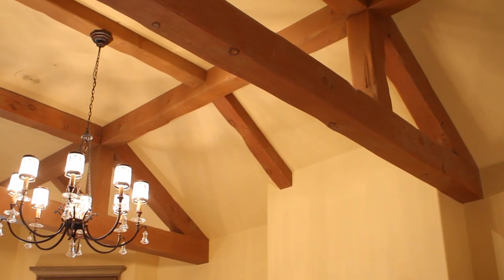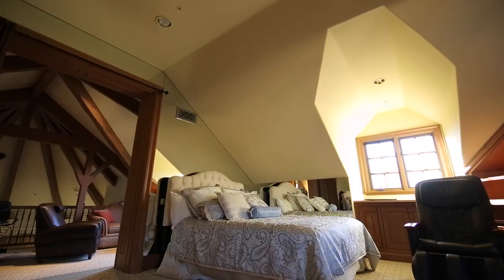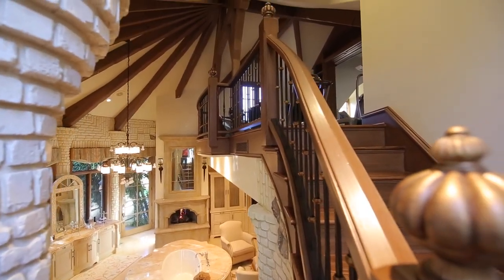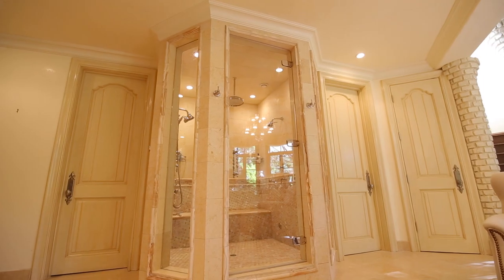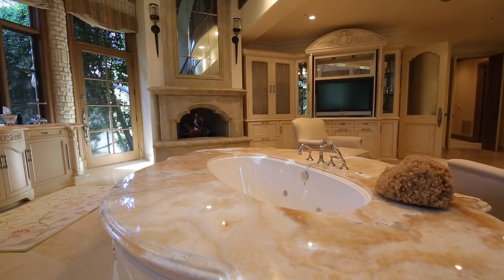The classic master suite boasts high wood-beamed ceilings, as well as a loft and living area perched just above the master bath. With his and her baths, elegant Venetian plaster walls, his and hers cedar-lined closets and a sauna, the spa-inspired master bath is truly fit for royalty.